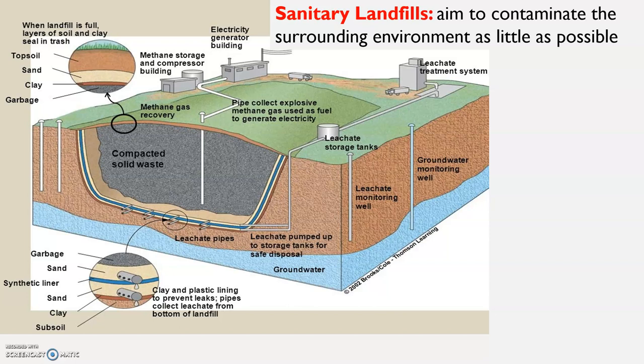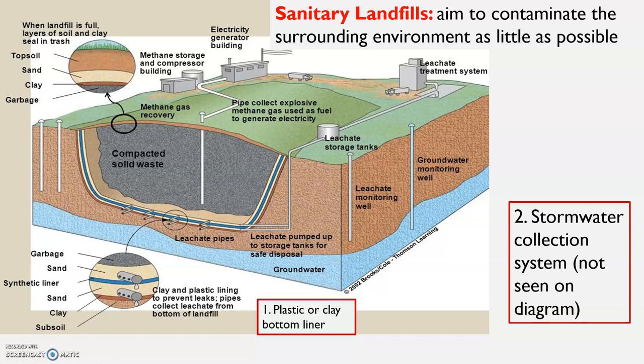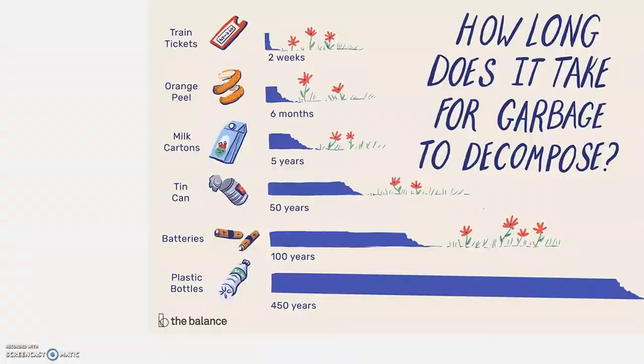A sanitary landfill aims to contaminate the surrounding environment as little as possible. Important features include a liner, which can be made of plastic or clay, pipes to monitor wells below, leachate storage tanks to collect anything that makes it through, and methane gas collection — which can often be used to generate electricity. The system emphasizes a plastic or clay bottom liner, stormwater collection, leachate collection, a clay cap to keep it from smelling, and a methane collection system.